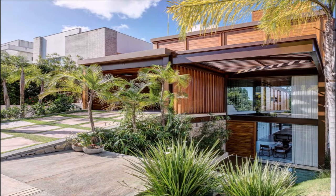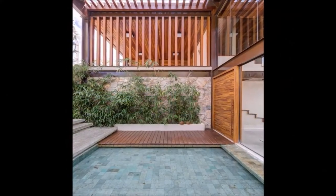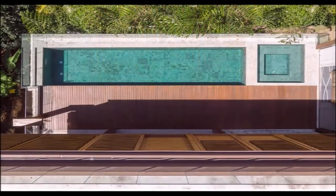The house was designed to take advantage of its setting, with straight lines and the use of natural materials creating an urban feel but with a strong relationship with the site and its immediate context. Due to the natural and accentuated slopes of the plot,